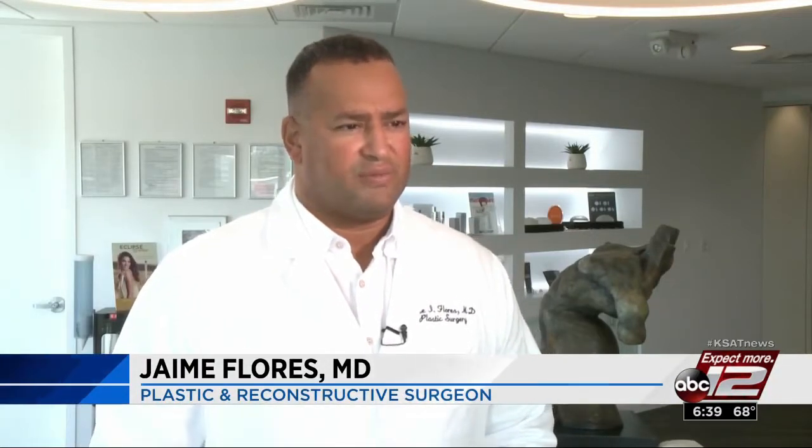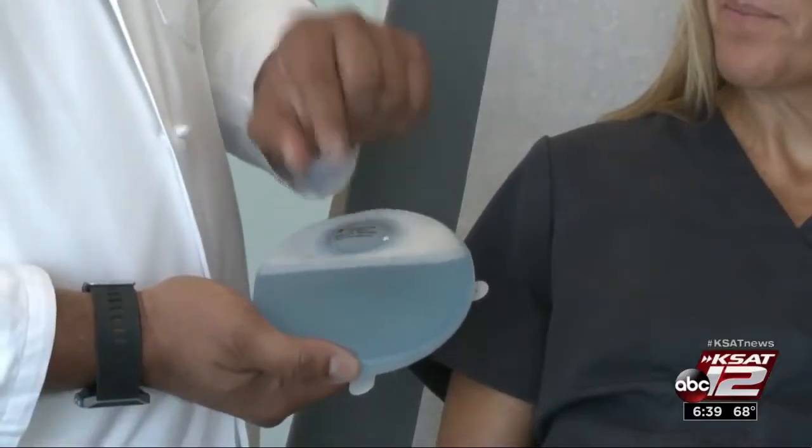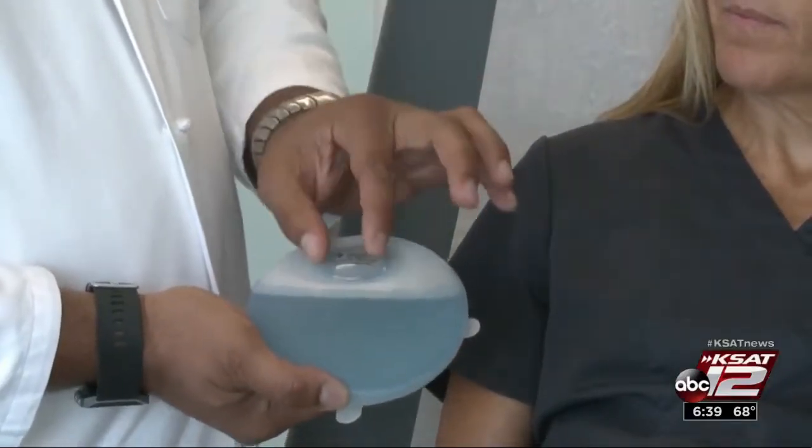The gold standard is to perform some type of reconstruction at the time of the cancer treatment. Dr. Jaime Flores says reconstruction means using tissue expanders to prepare the area for breast implants.